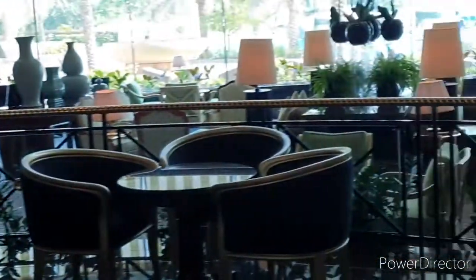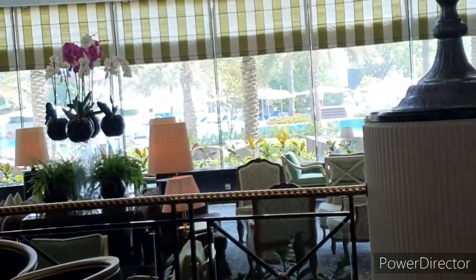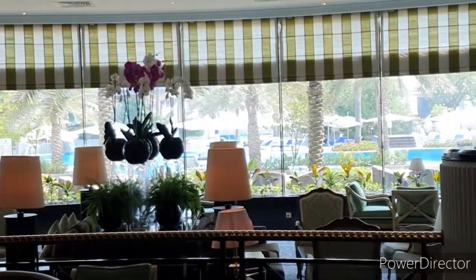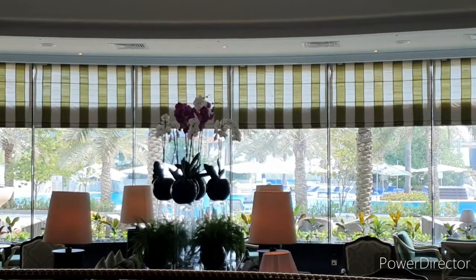We are checking in at the Ritz-Carlton for a weekend, starting Wednesday until Friday night. Wednesday, Thursday, Friday.